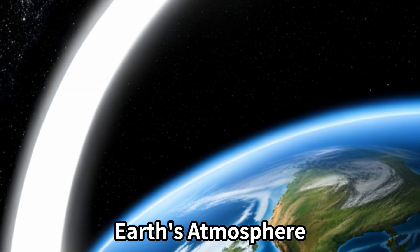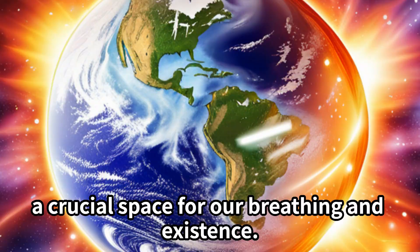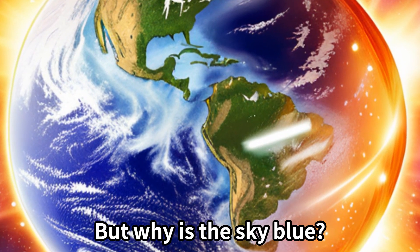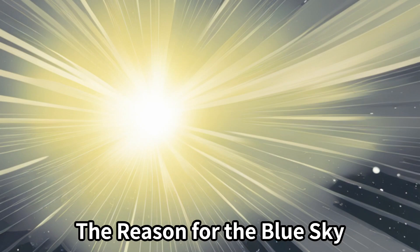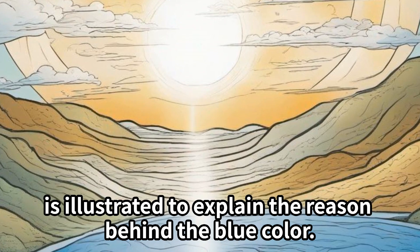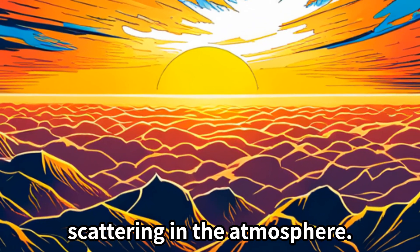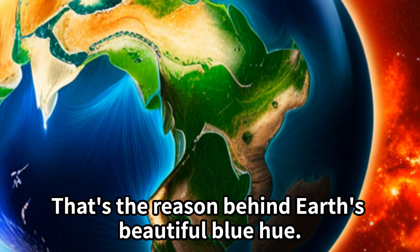Earth's atmosphere. Earth is enveloped by its atmosphere, a crucial space for our breathing and existence. But why is the sky blue? The blue sky we see is a result of sunlight scattering in the atmosphere. That's the reason behind Earth's beautiful blue hue.